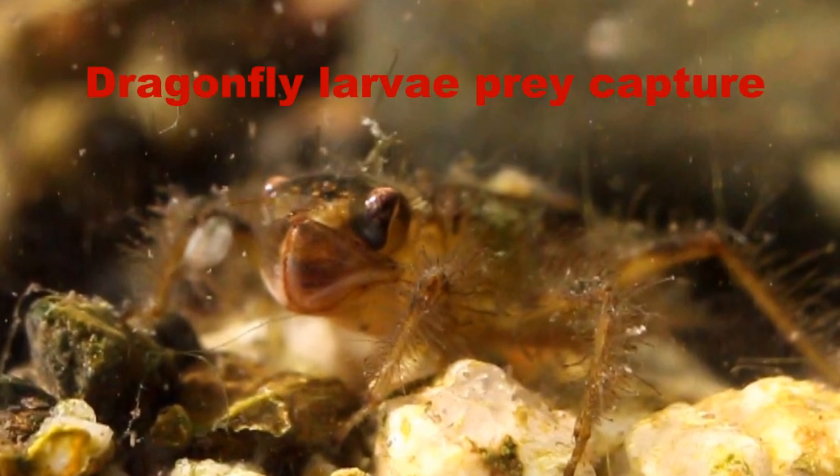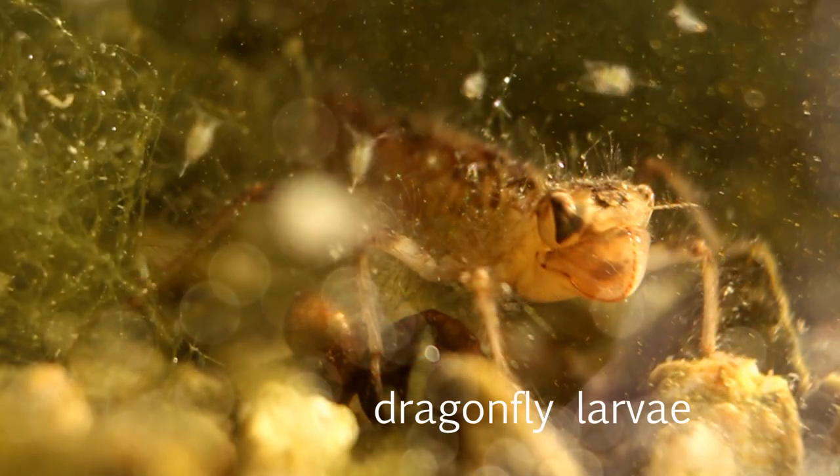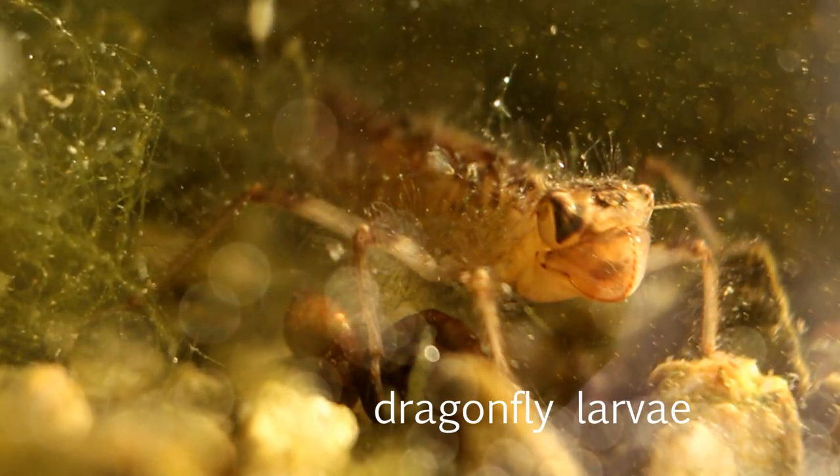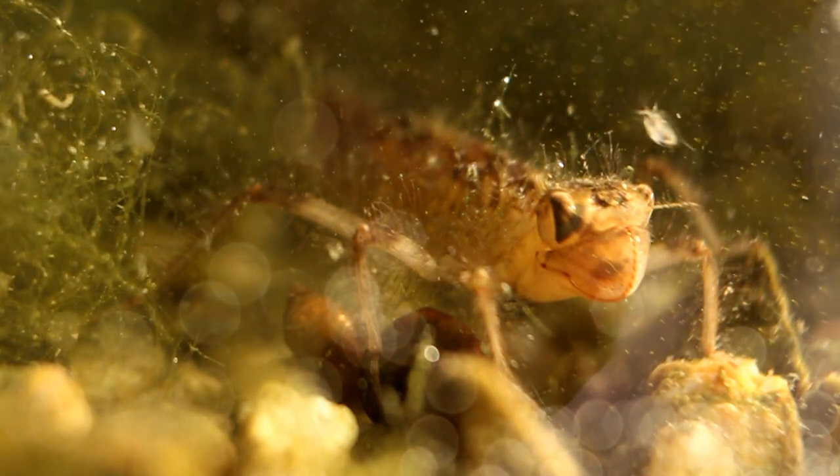The Dragonfly is well known for its gigantic compound eyes and its amazing flying skills. But what may be the most amazing thing about the Dragonfly, and certainly its most unique feature, is not obvious at all.